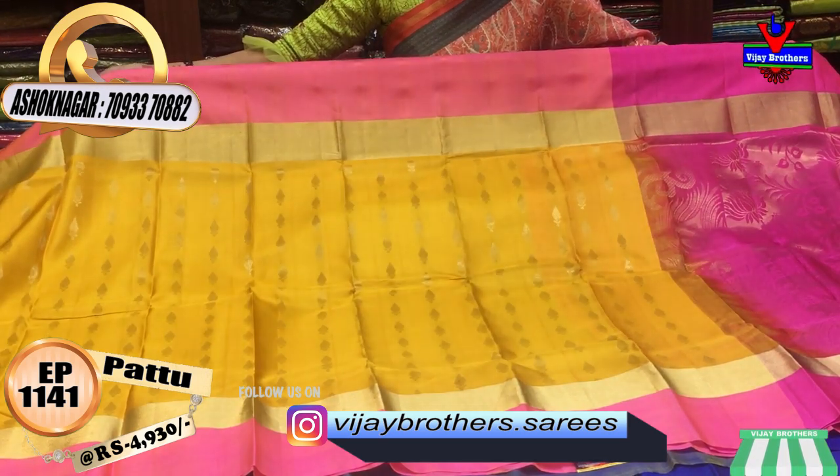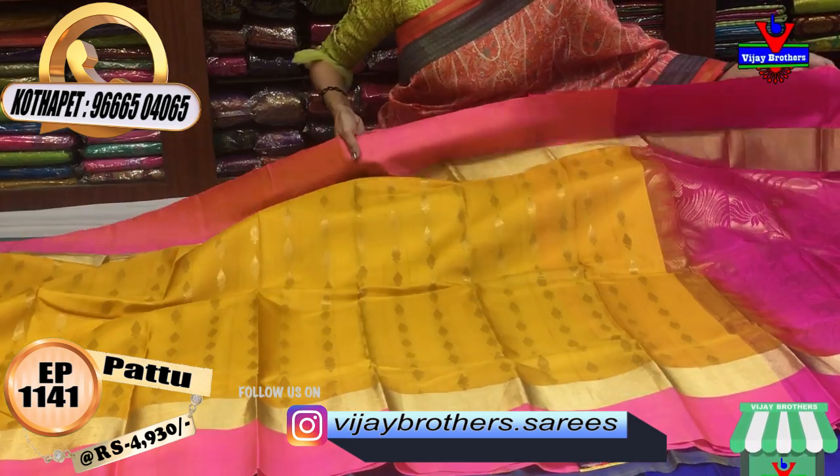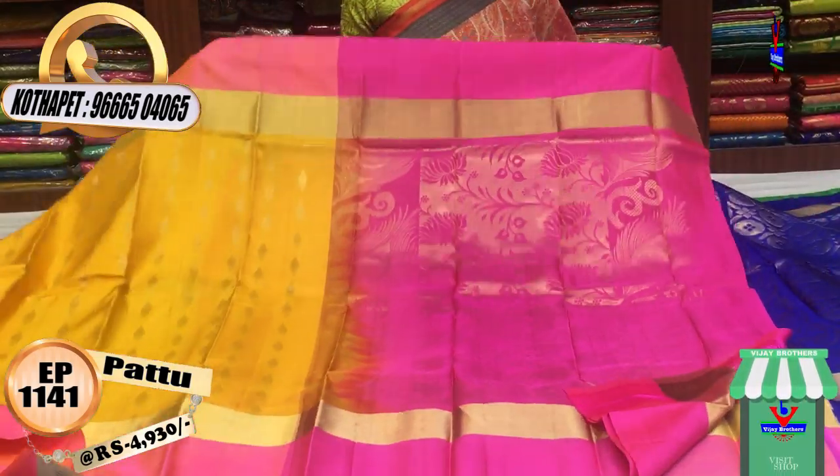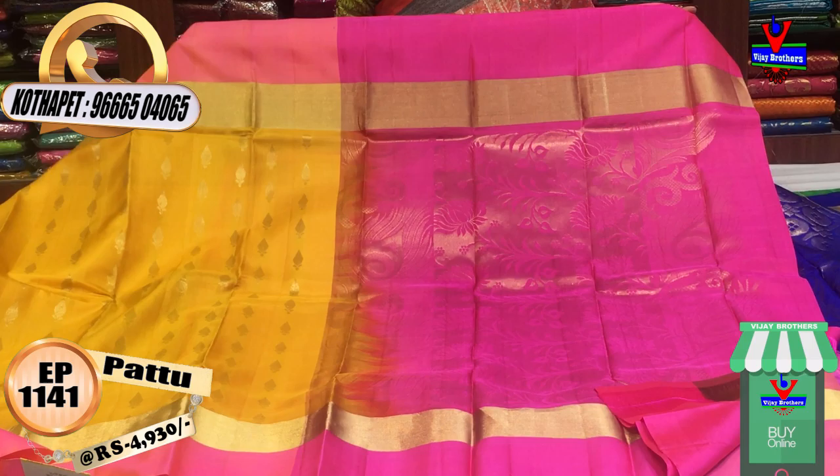In the middle part, I have small, small booties. I have a color in this cutwork model.